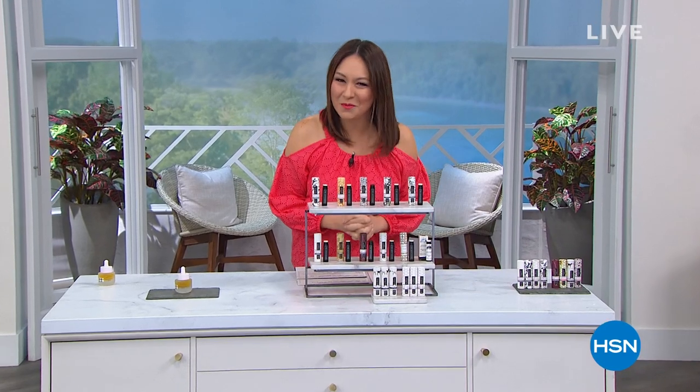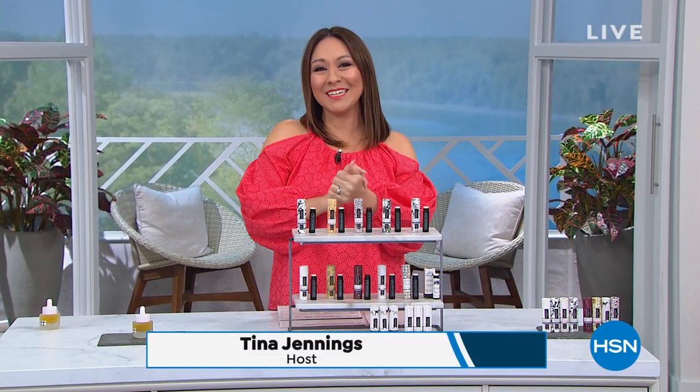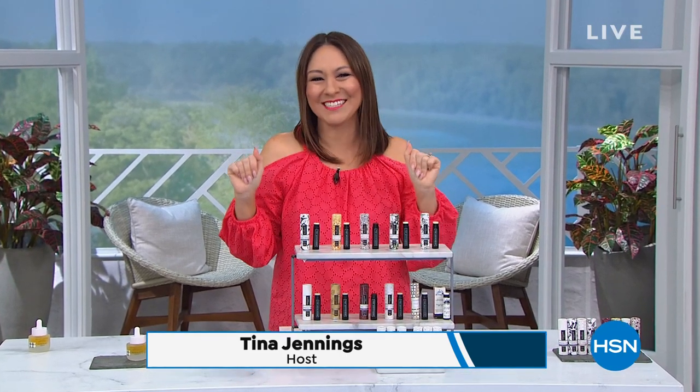That was Dr. Brent Ridge and Josh Kilmer-Purcell, the Beekman Boys. I'm Tina Jennings, and I'm going to be your honorary milk maiden for the next two hours. Thank you for shopping with me. And as you were just hearing from the guys...